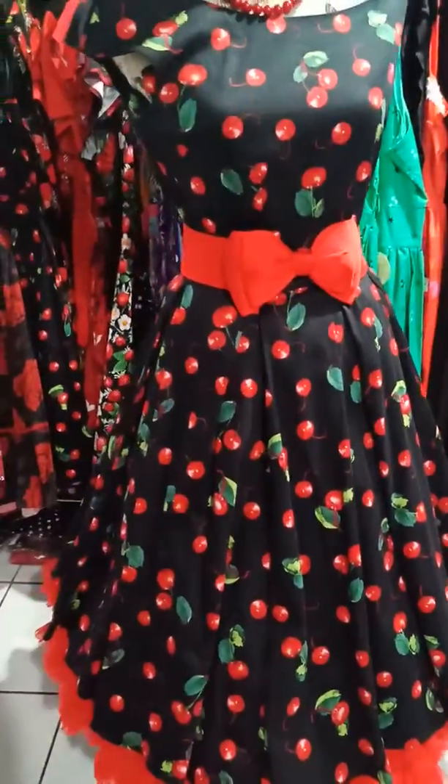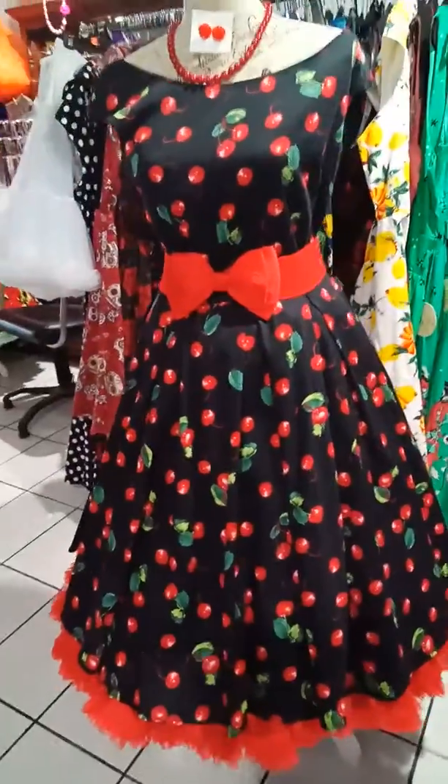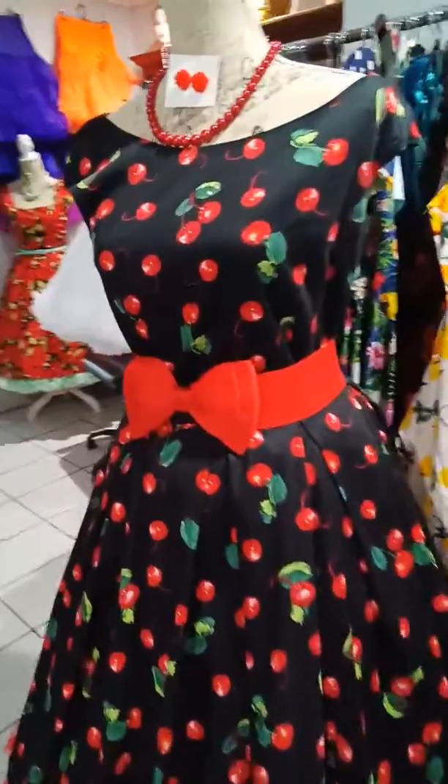Cherries are always very popular. This dress comes in size 8 to 24. I've had this in stock before and it's always been very popular, so I thought I'd get it in again.